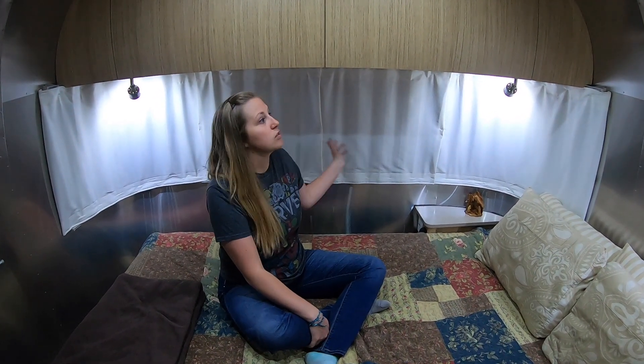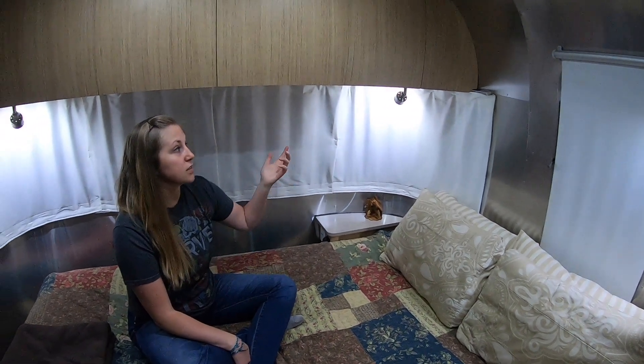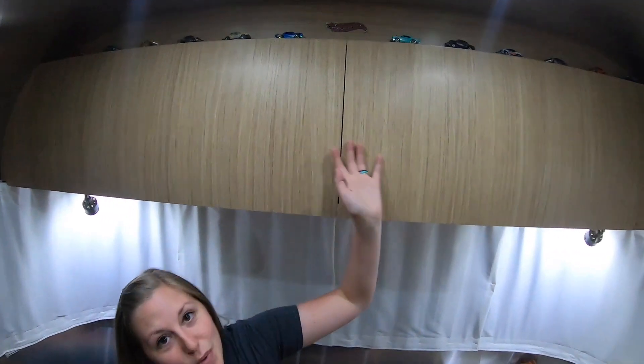I just want to point out a couple things in the bedroom that we really like. First of all, we like the panoramic windows. These are closed now, but when we have some great views it's really nice. When we're staying at a casino parking lot we like to keep them closed when we don't have a great view. There are also really great reading lights — Josh and I each have one on each side of the bed. We also have our Hot Wheels up on the top.